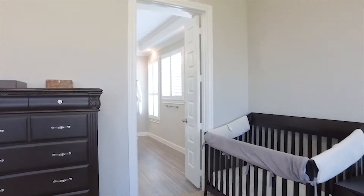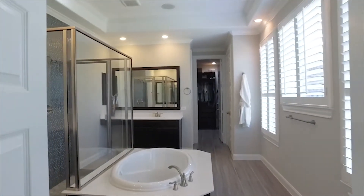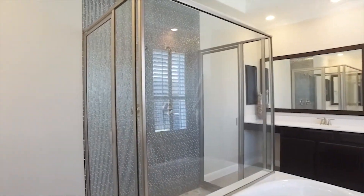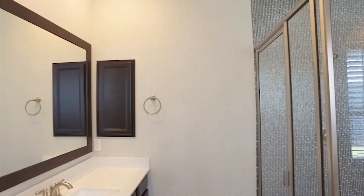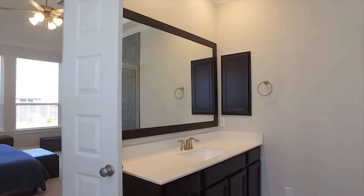The large master suite gives you so much comfort and privacy. In the bathroom, a jetted soaking tub, a big shower you can walk through from either side, two sinks and vanities, and a big walk-in closet.